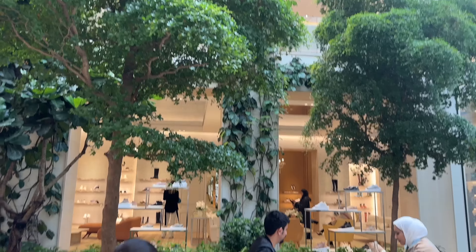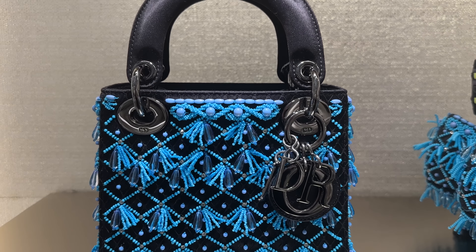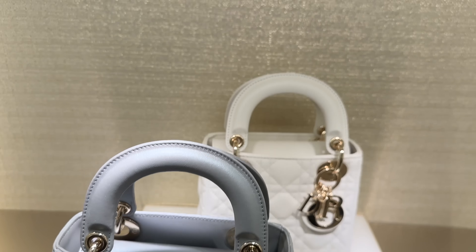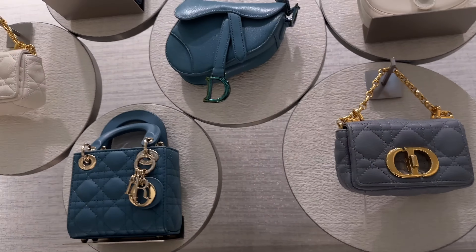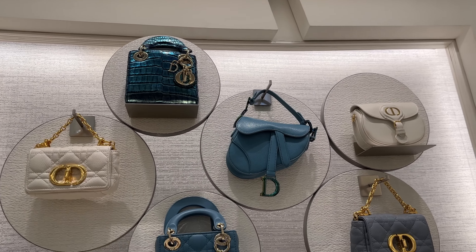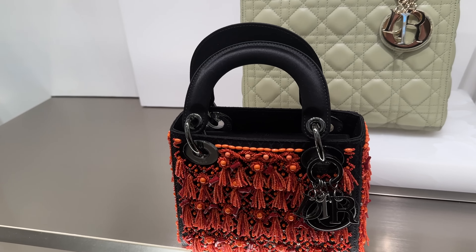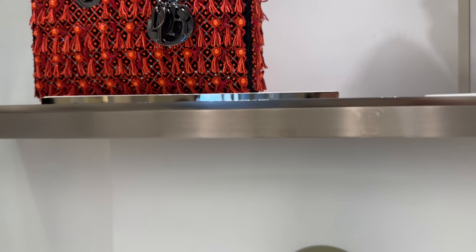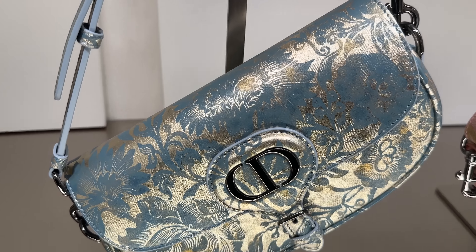Over here they've got this beautiful little mini Lady Dior in the blue with the little beading. This gorgeous iridescent blue one. And then over here there's the Lady Dior Joy. And then look how cute these little mini ones are — look at those. There's this little orange one with the beading, and this catchy one.